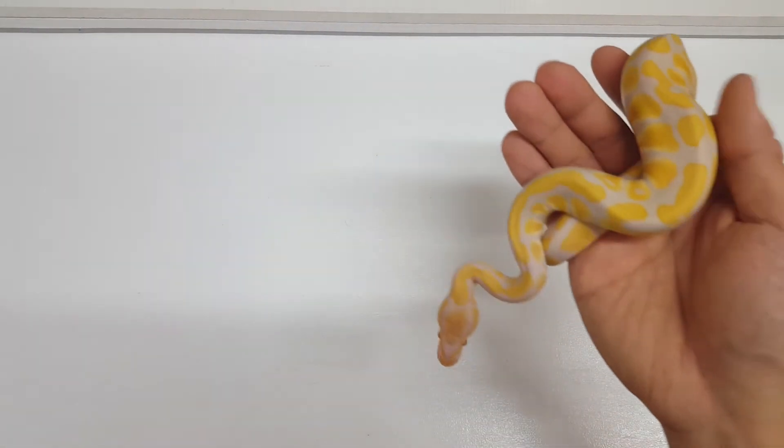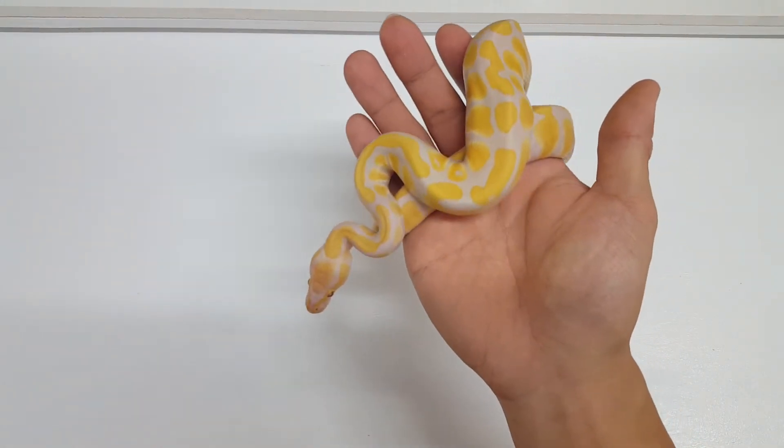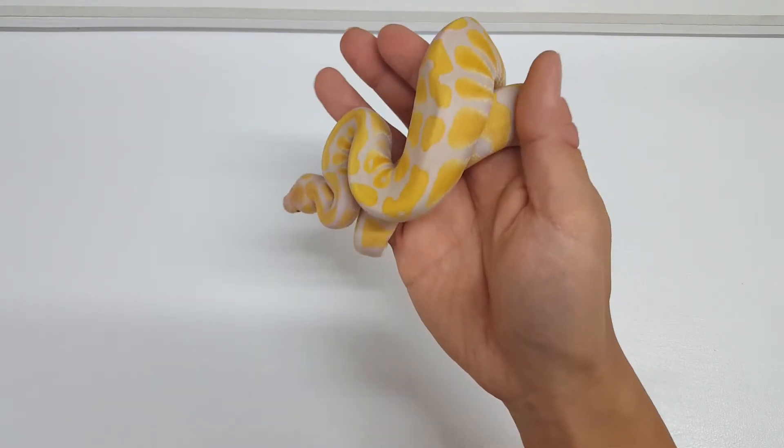Hey guys, hope you're doing well. I want to do a really quick update of the albino candino clutch. I have this hatchling here which is a non-pastel, and just looking at it by itself it probably looks just like an albino.